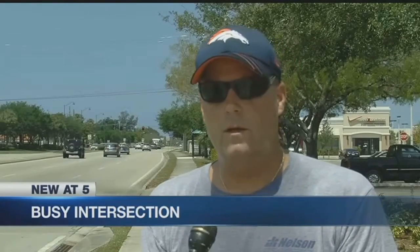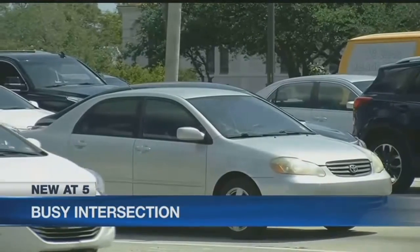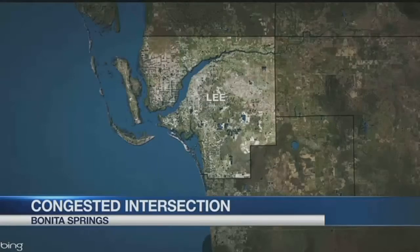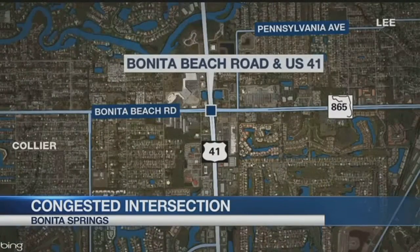We can already see the road is extremely busy and we're not even at peak season anymore. It is one of the busiest intersections in all of Lee County — Bonita Beach Road and U.S. 41. Some people actually drive miles out of their way just to avoid the intersection. But now the city of Bonita Springs is spending thousands of dollars to alleviate some of the congestion.